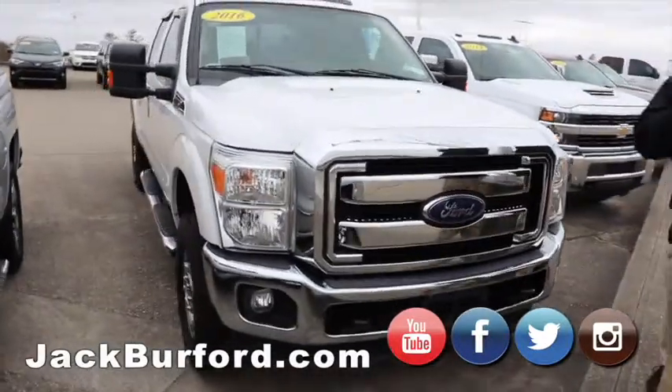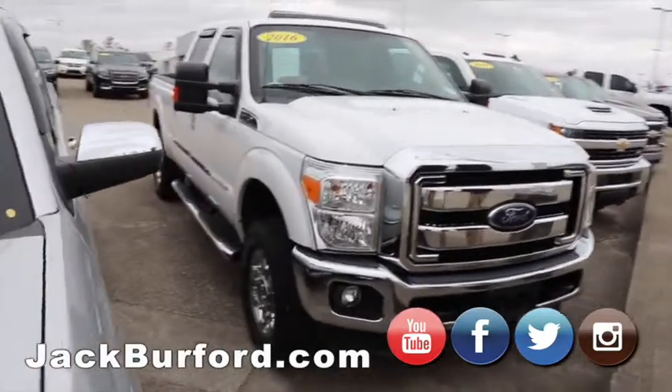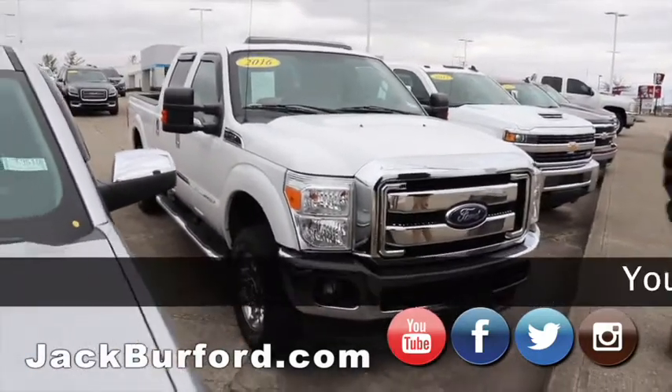2016 Super Duty Ford F250. This is a gas truck and it is loaded up — it's got leather, power, everything. DVD player, everything.